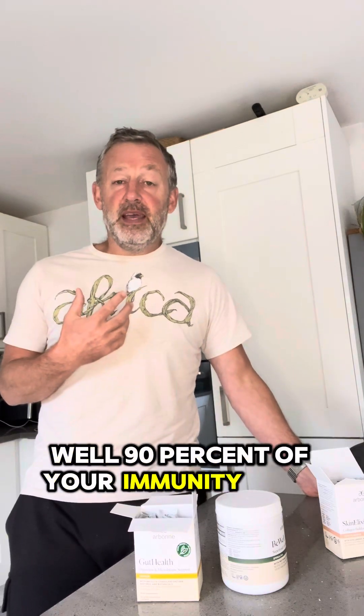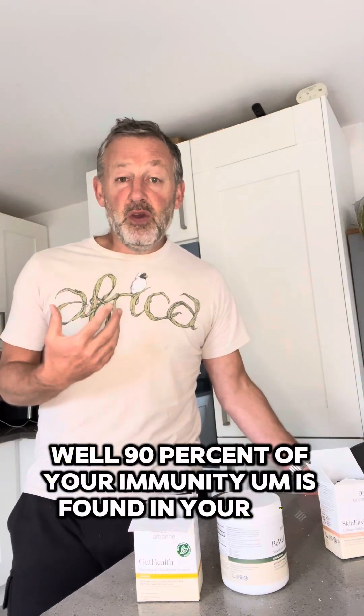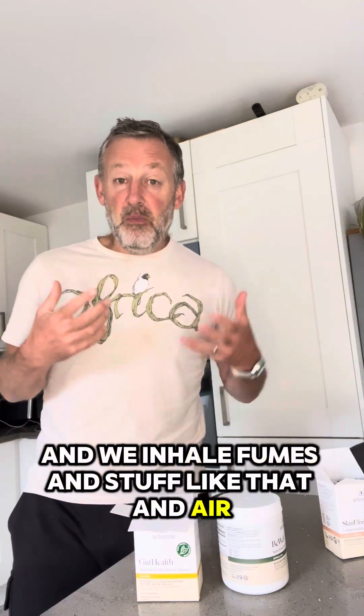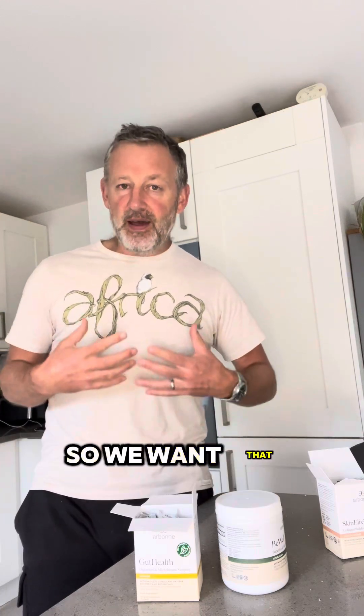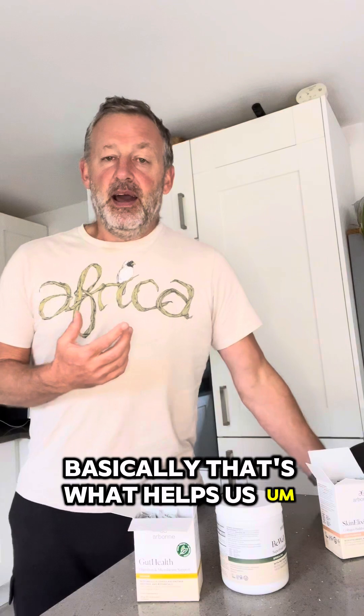They also help your immunity. How does that work? Well, 90-odd percent of your immunity is found in your gut, which makes sense because most of what's going into us is going into our gut. We inhale fumes and air as well, but most of what we're putting in is going into our gut, so we want that to be really good — that's where our immunity is and that's what helps fight things off.